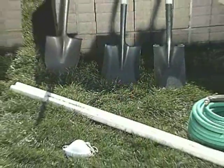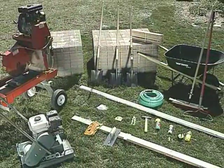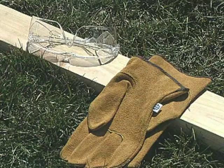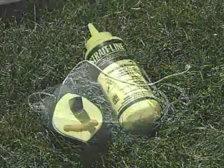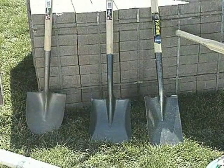Before we get to the first of our nine easy steps, let's talk equipment and what you'll need to get this job done. As you can see, we've laid out all the necessary equipment you'll need to properly install your Cambridge paving stones, and it's really not all that much.